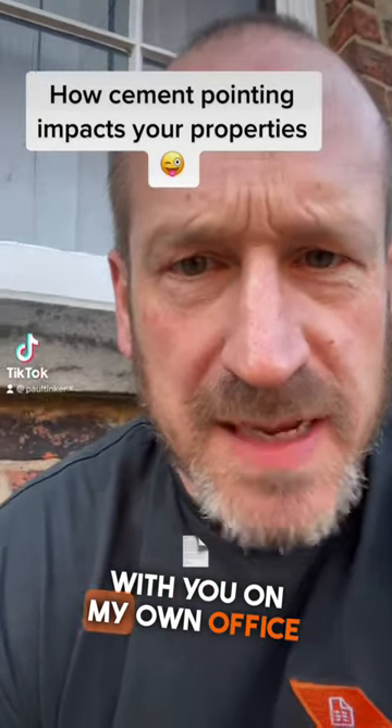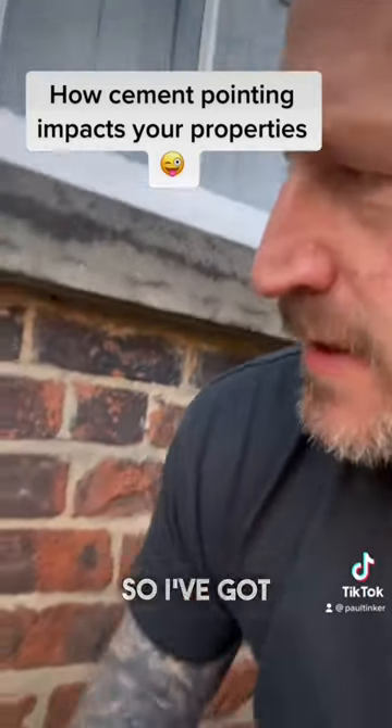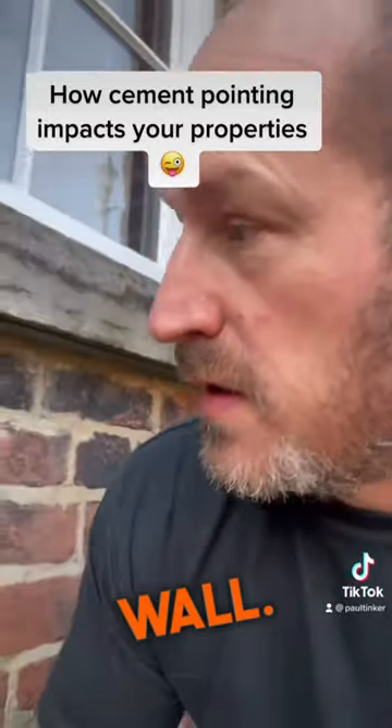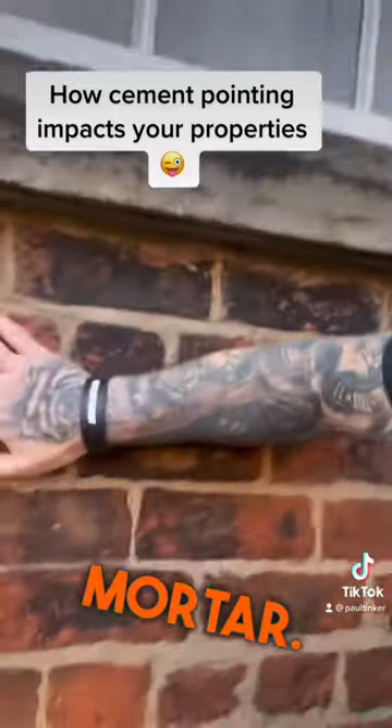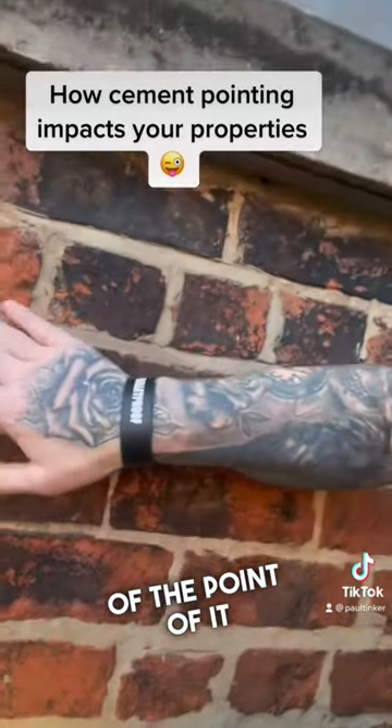I want to share this defect with you on my own office block which I rent. I've got some damp on the inside of this wall. This is a traditionally built wall which would have been built with a lime mortar, and you can see that someone has pointed it with sand and cement.